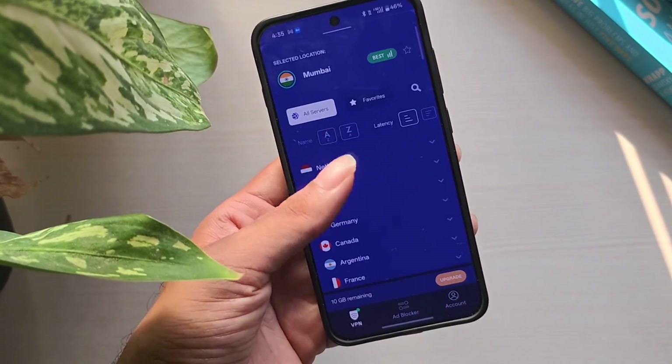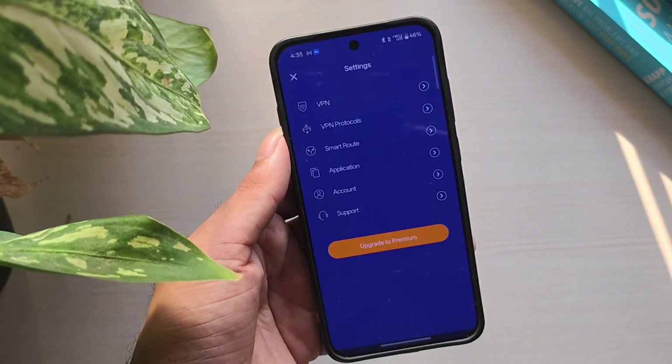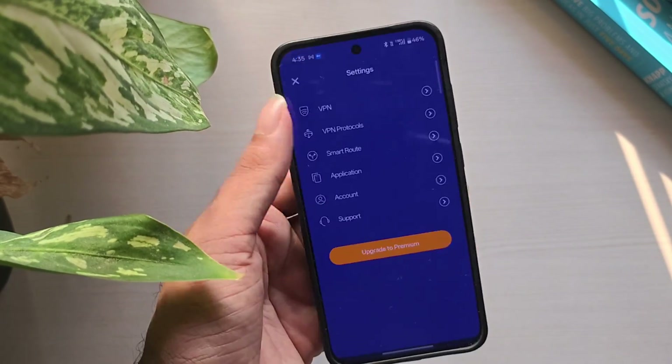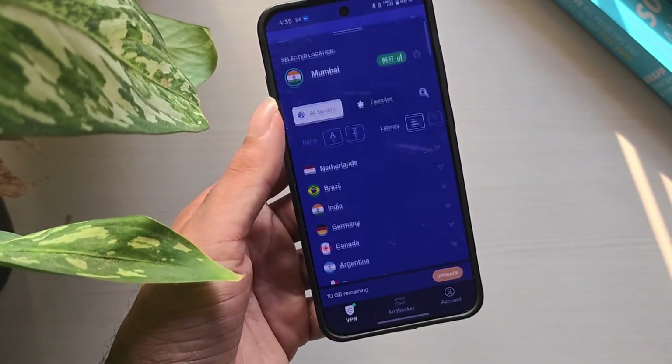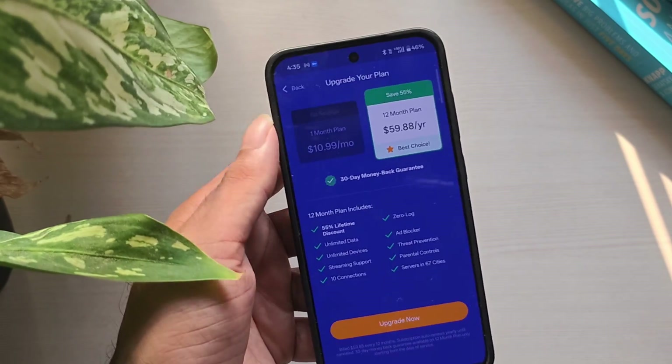With unlimited usage, you don't need to worry about running out of data, and servers in 6 different countries are enough for basic browsing. If you want a private, ad-free VPN that just works, ProtonVPN Free is the best option.